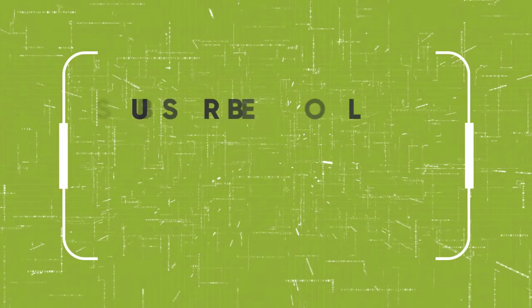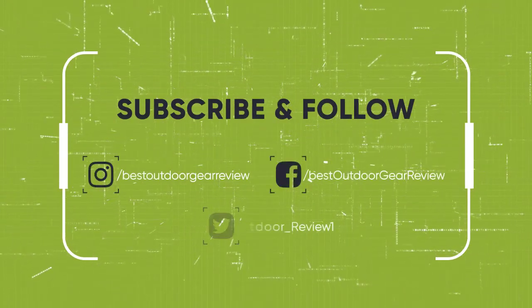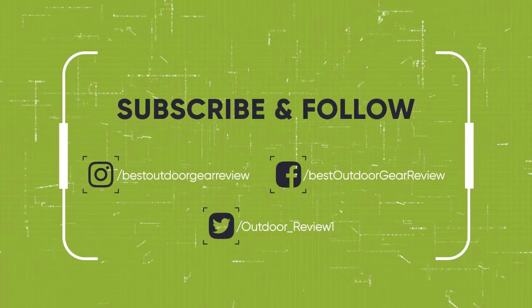We hope you've enjoyed the video. If you did, please leave a like, and if you're new here, hit that subscribe button. Until next time, have a nice day.